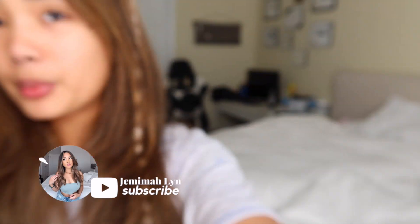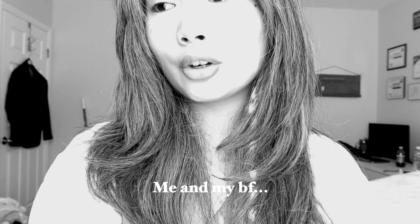Hey guys, it's Jemima, welcome to my channel. I'm going to a medical school ball tonight with my boyfriend. I'm at my boyfriend's place right now, that's why the background looks pretty different. Me and my boyfriend had a little miscommunication this morning, so that's why my eyes are puffy — we are all good, we worked it out.